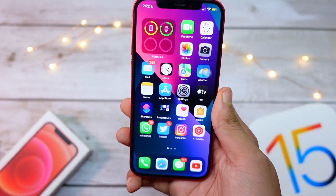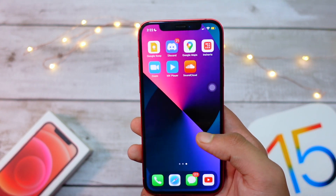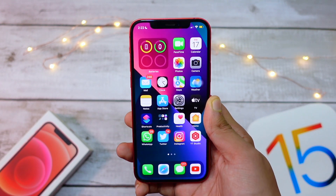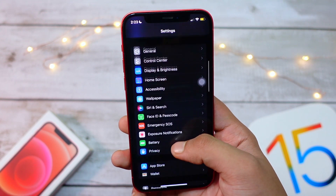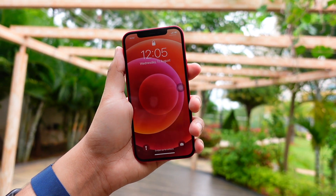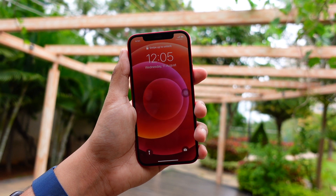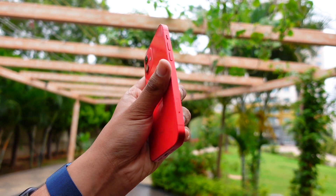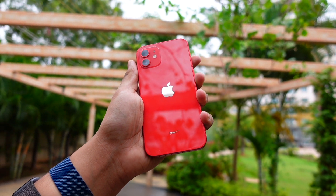For supported devices, iOS 15 runs on everything from the iPhone 6s and first-generation iPhone SE all the way up to the iPhone 13 Pro Max. Essentially, all iPhones that ran iOS 14 will get the iOS 15 update, which is great news — especially for users still on the iPhone 6s, 7, or SE.